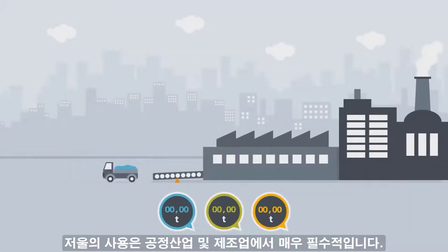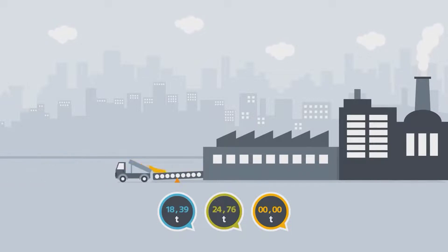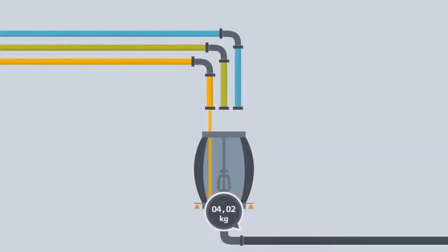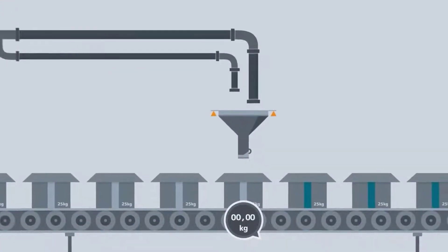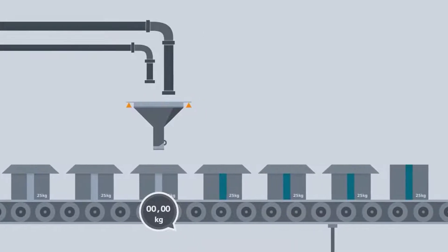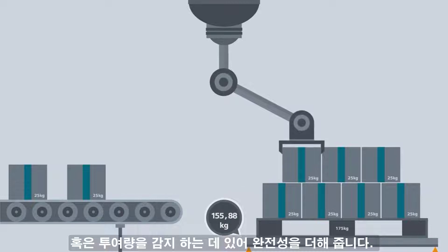The use of scales is absolutely essential in the process and production industry. They're used when conveying raw materials, mixing various components, filling and bagging, monitoring the fill level, checking completeness, and much more.